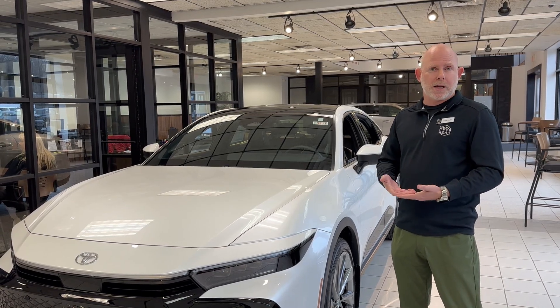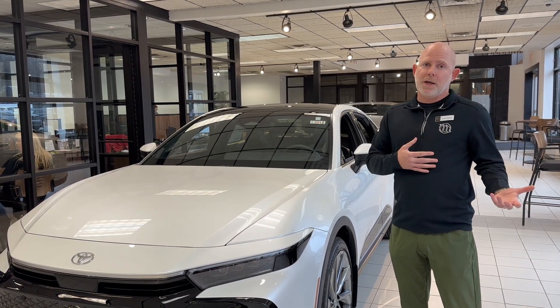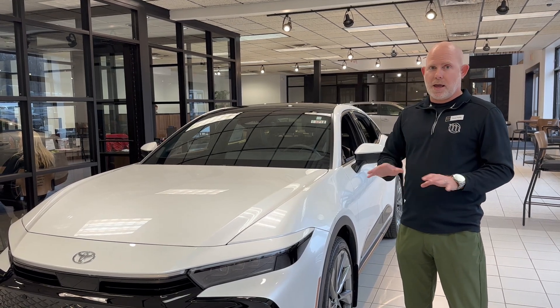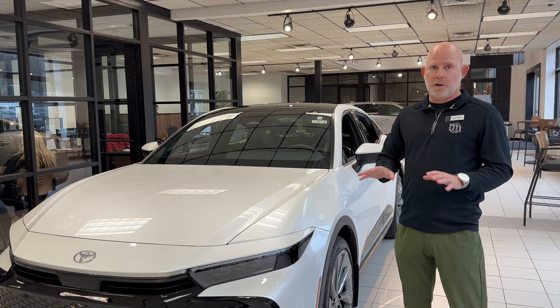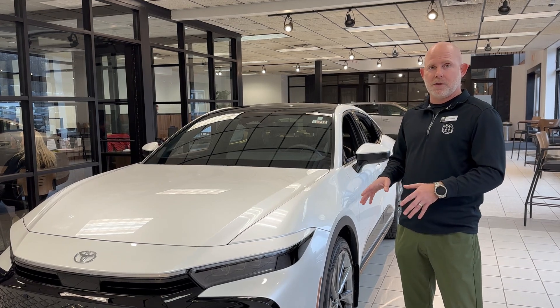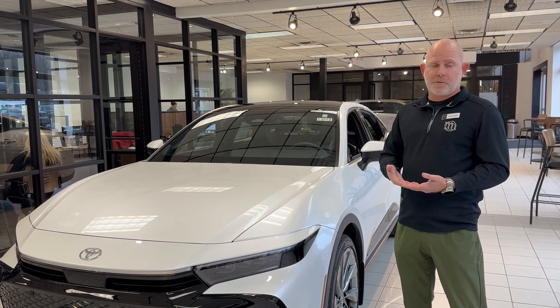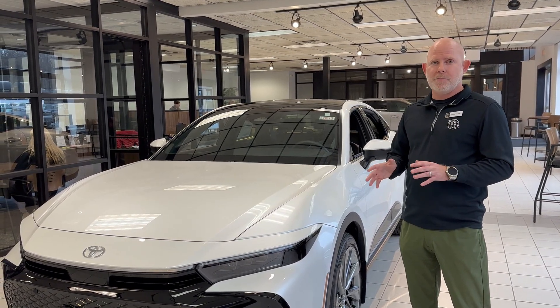You're seeing more full electrics in a lot of commercials on TV now. For us, we have the BZ4X — a vehicle that does not have any gas power at all; it is full electric. You have to plug that vehicle in at home, and then it simply runs on electric. Those are the vehicles some people worry about with range anxiety. They're not for everyone, and some people just aren't ready for those fully yet.